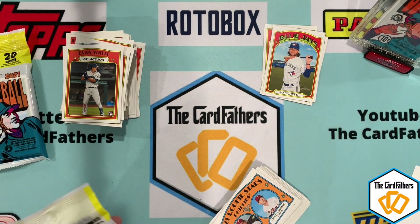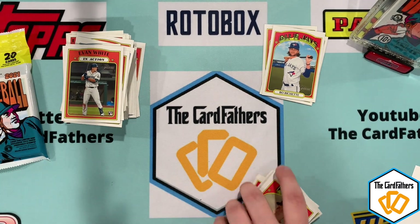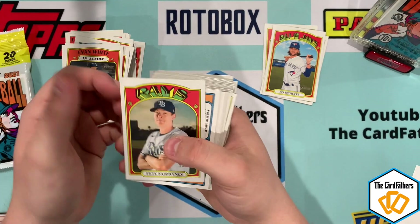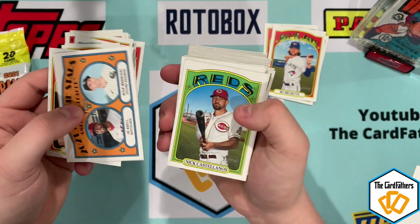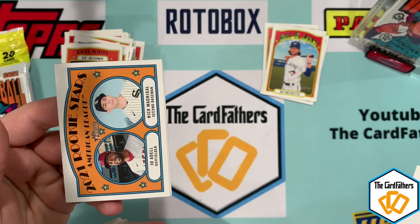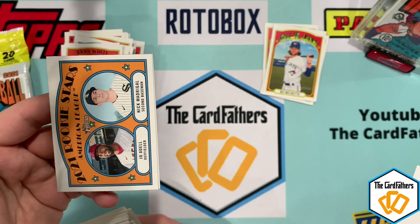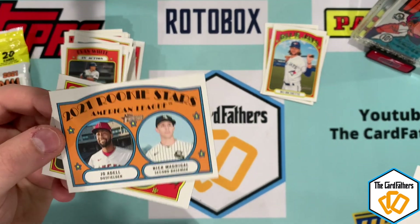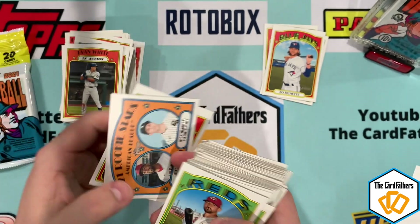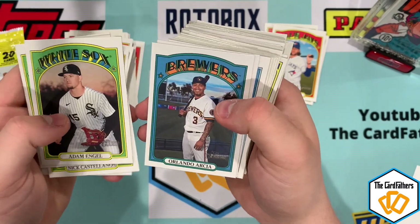I only got 12 packs and we hit one. So we've got three packs left — here's two of them right here. Joe Adell and Nick Madrigal are both great rookies this year. I don't know why it doesn't say the rookie symbol, but those are both rookies — it's not an error card, they just didn't do it. Those guys are both going to be great this year. Joe Gonzalez — we're just hitting White Sox after White Sox here.